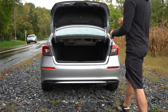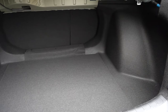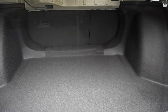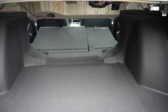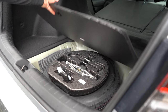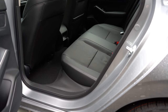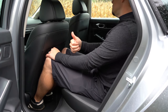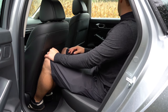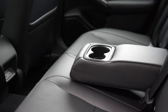Opening the rear trunk: there's a button on the key fob, a button on the trunk itself, and a button on the driver's side door. Once opened, cargo capacity comes in at 14.8 cubic feet, with a 60/40 split fold-down rear seat for extra space. There's cargo lighting back there, and lifting the cargo floor reveals a spare tire, which I personally prefer over a fix-a-flat kit. Rear legroom comes in at 37.4 inches. The Touring adds dual rear USB charging ports and a rear center armrest with cup holders.